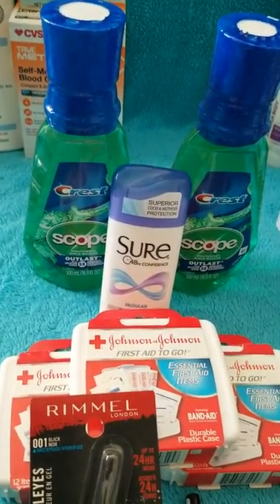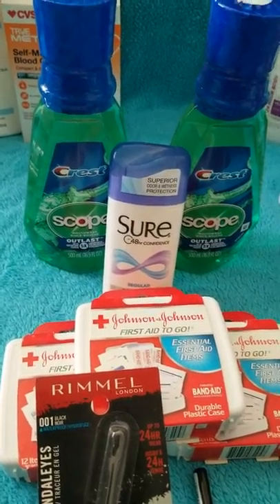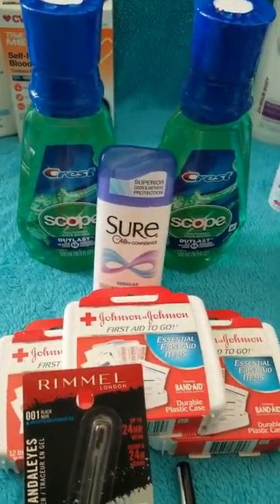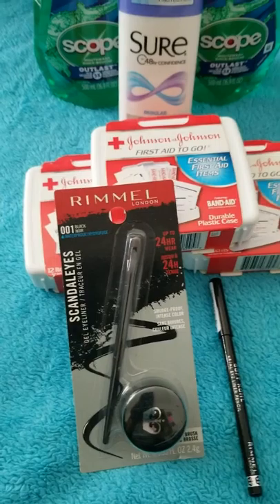I'll try to do a couple more scenarios. Please leave any questions or comments below on what $10 deals you want me to highlight and I'll get that out to you later tonight or tomorrow morning. Thank you — make sure you press subscribe and like. Smooches!